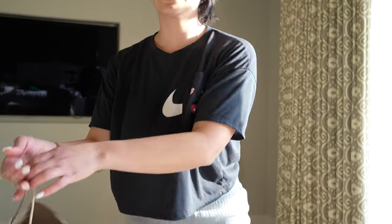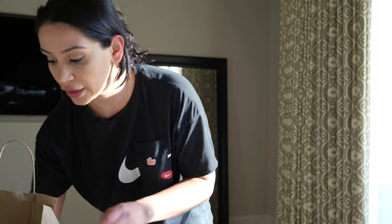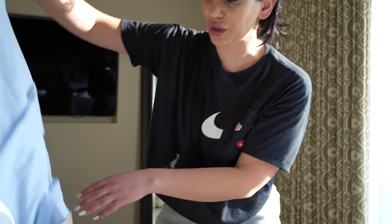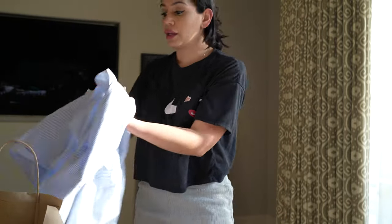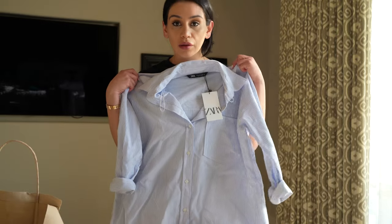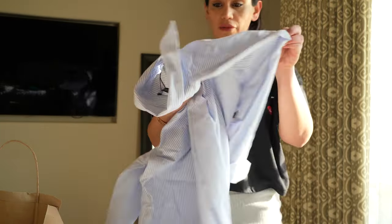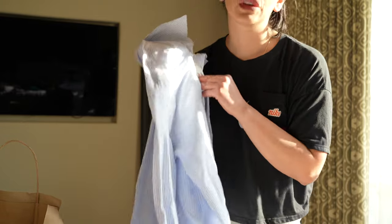Now I have some stuff from Zara. I'm probably not going to try everything on because some of them are a bit disappointing, but this one is cute for the beach — it's like $35.